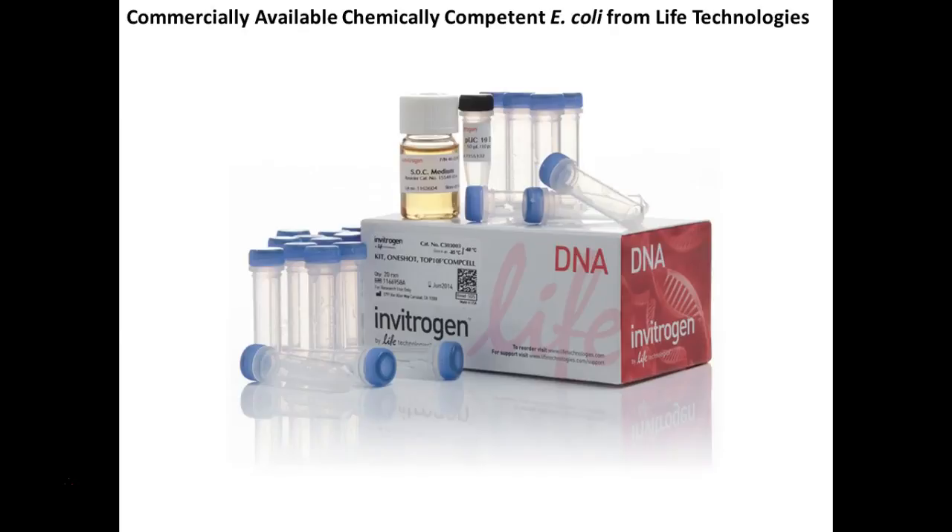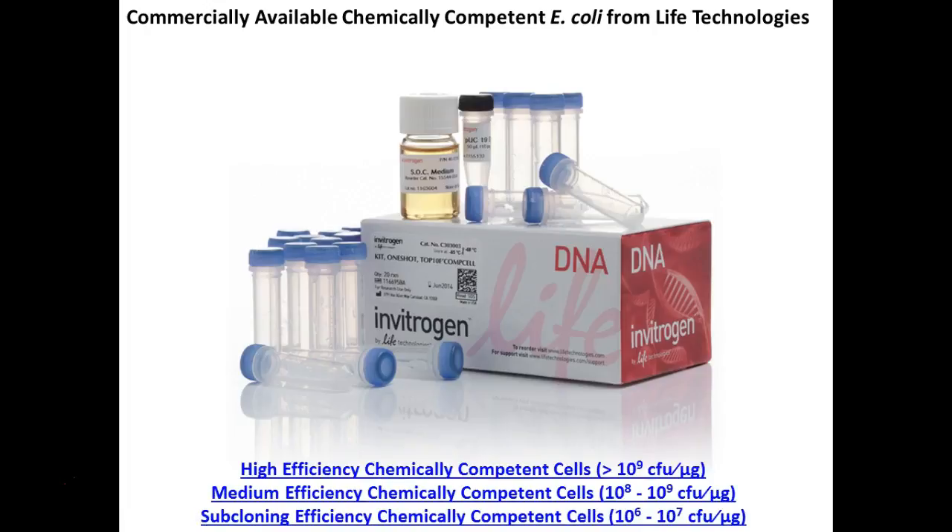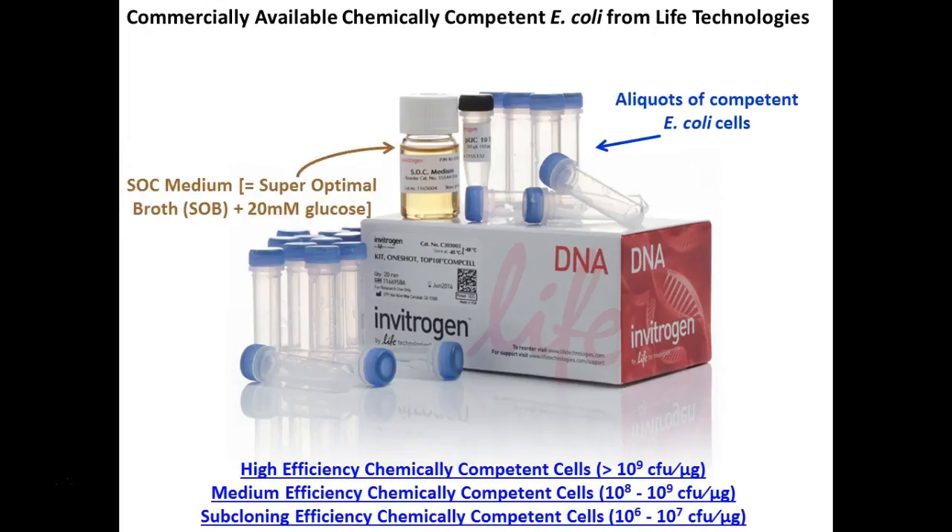These are commercially available kits. This is an example of one commonly used in research — it comes with all the supplies you need: the cells, and even a control plasmid. They have different efficiency levels — how effective it is, how many cells actually get transformed. You can buy ones that are highly efficient and others that aren't quite as efficient, depending on your goal. The cells are already aliquoted into little tubes, along with specialized food for them and a positive control plasmid.